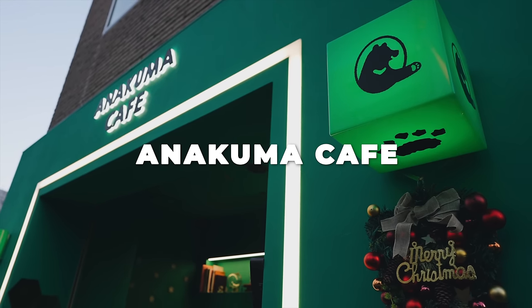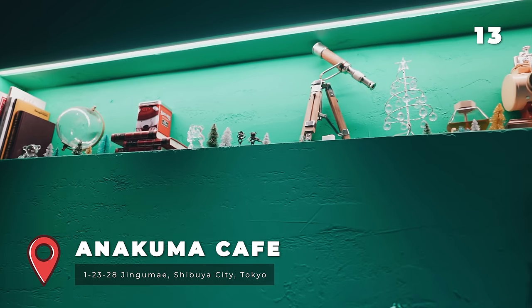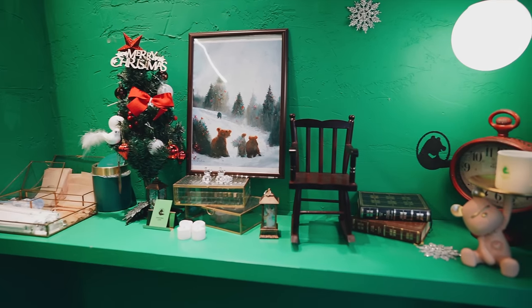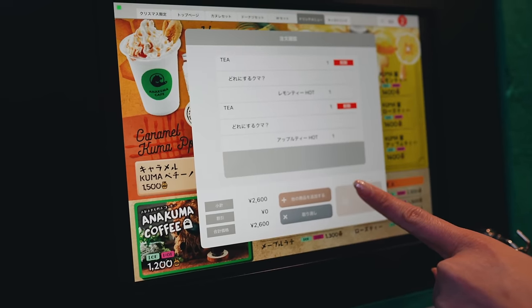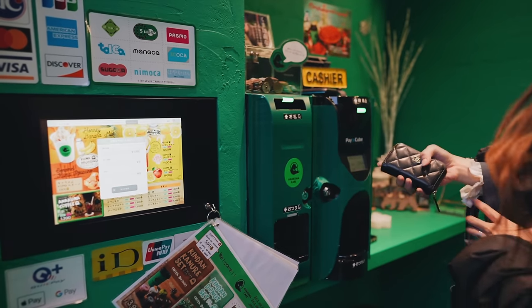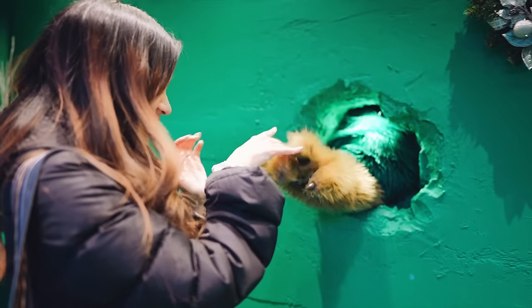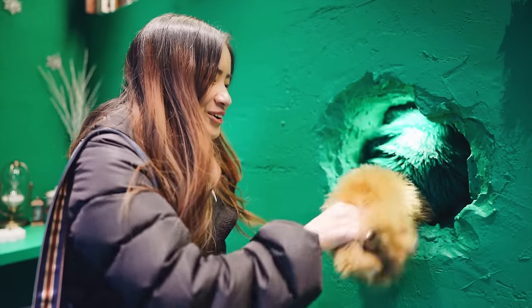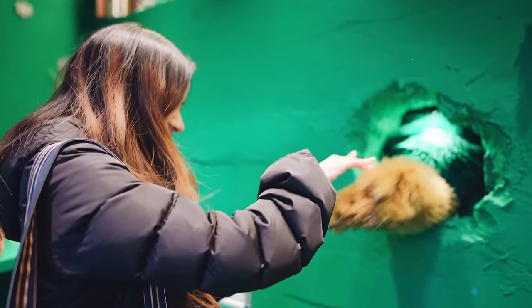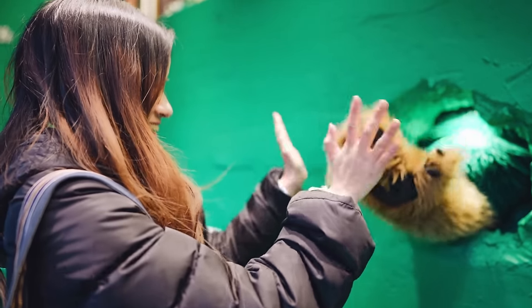Anakuma Cafe is known for its unique bear-themed decor and atmosphere. To order, you use a tablet on the side of the store, and the bear behind the wall will make the drinks and serve them to you. I've never seen this kind of concept before for a cafe — so this is really new and exciting. The cafe offers drinks for takeaway including a variety of hot and cold drinks, coffee, tea and smoothies. Would you like to try a drink made by a bear?